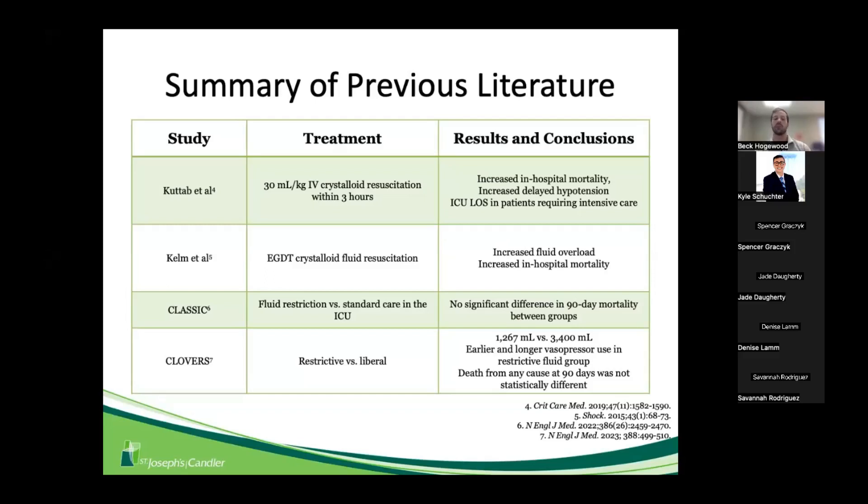Going back further, the Kelm et al. study found that patients who received early goal-directed therapy saw increased fluid overload and increased in-hospital mortality, raising the question of what fluid amount is best. More recently, the CLOVERS trial — published in 2022 and 2023 — prospectively compared fluid restriction versus more liberal approaches, looking at mortality, vasopressor use, and death from any cause at 90 days. The restrictive fluid group had earlier and longer vasopressor use, though the difference in mortality was not statistically significant.